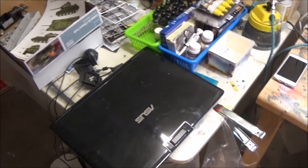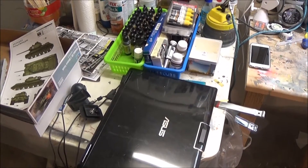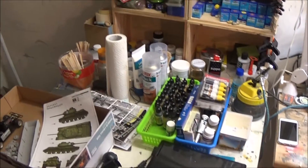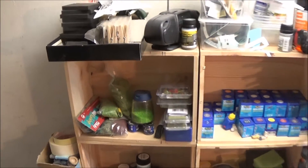My notebook is here too, so if it's too boring when filling and sanding, I can take a closer look at my Netflix account and watch some TV shows. Over here you find my diorama stuff.